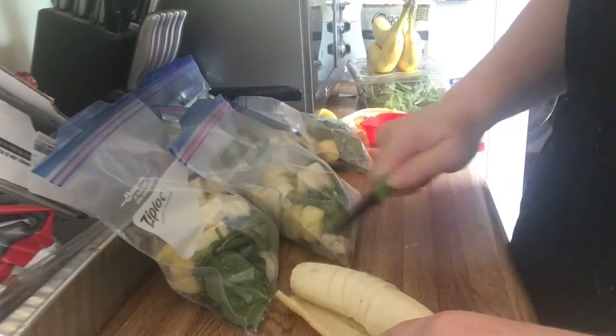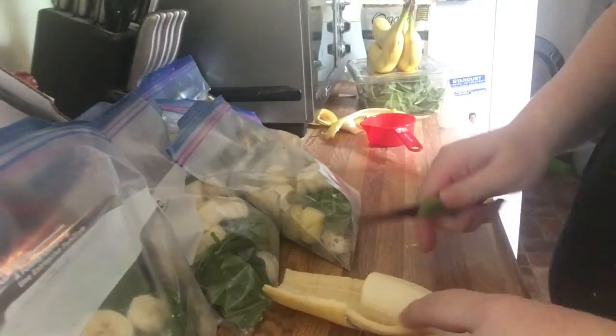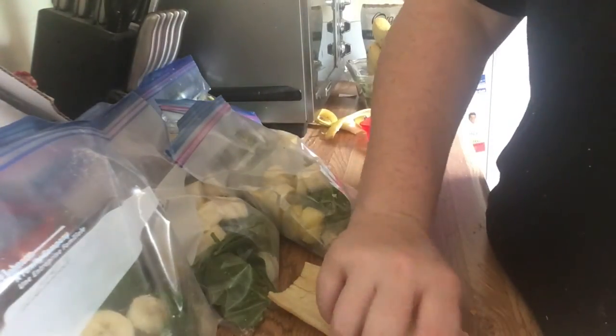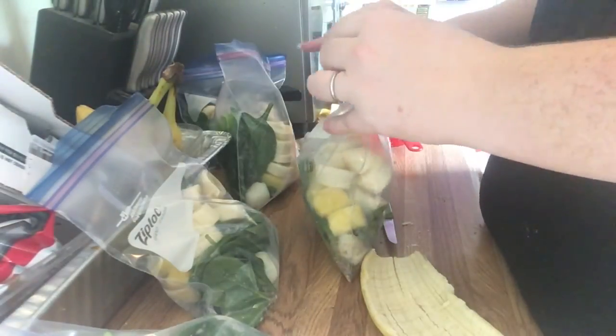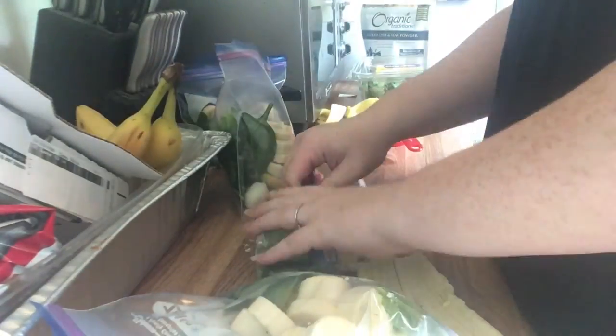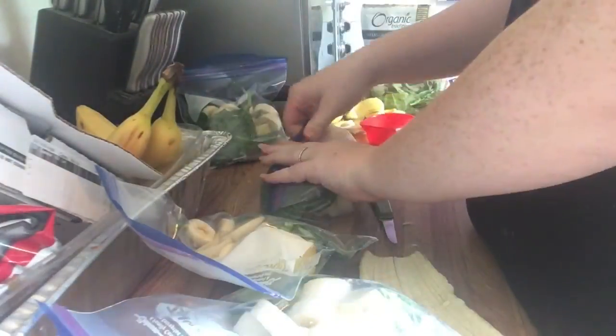Once these are done I'm going to zip them up and pop them in my freezer. In the mornings I'll take one out, dump it into my Nutribullet blender cup, stick it in the fridge and let it thaw out a little bit, then add a cup of almond milk and blend it up — and it is amazing.